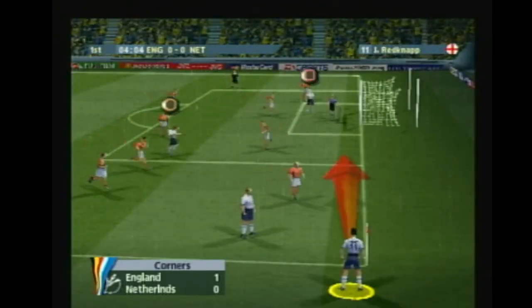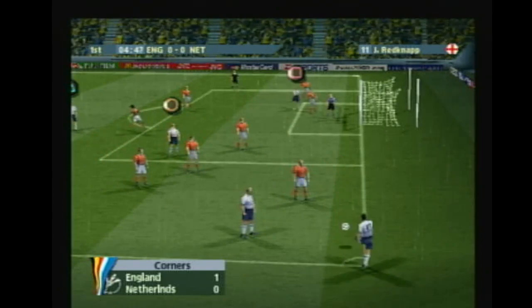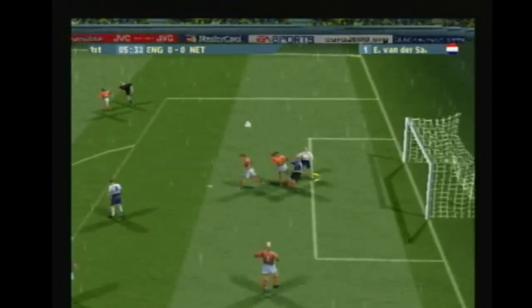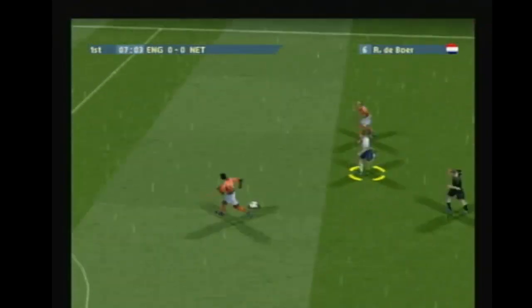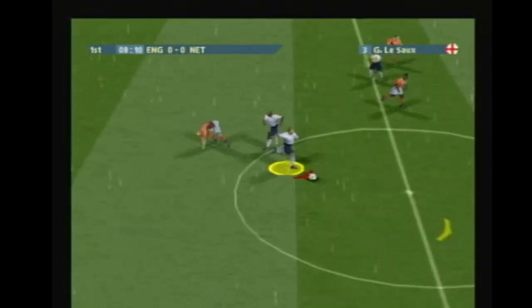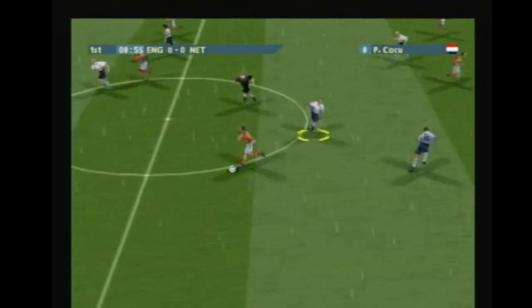Shearer. Oh, punched clear. Great stop from the keeper. Nice to get a first touch for the keeper. That's simply punched clear by the keeper. Davids nips in to take the ball.